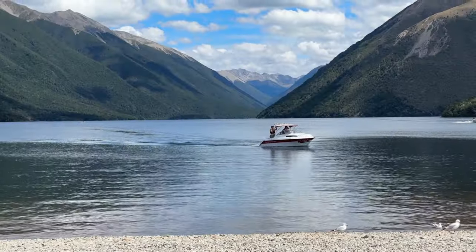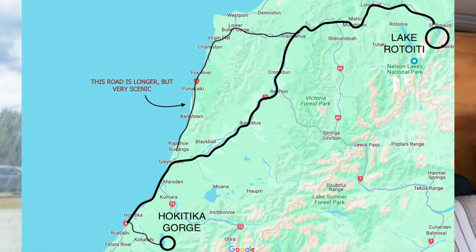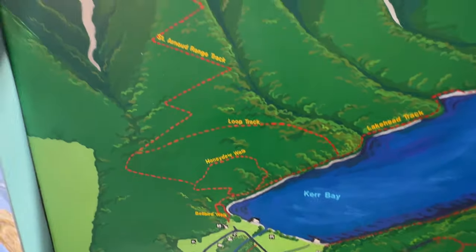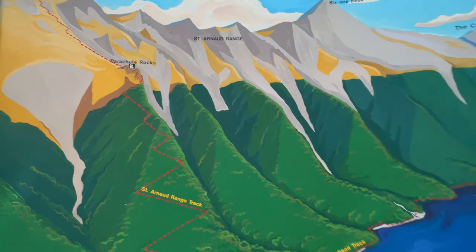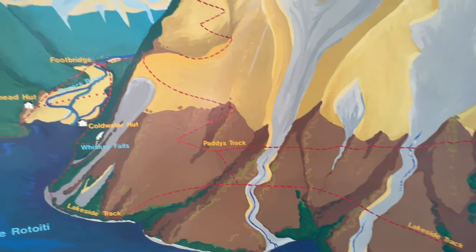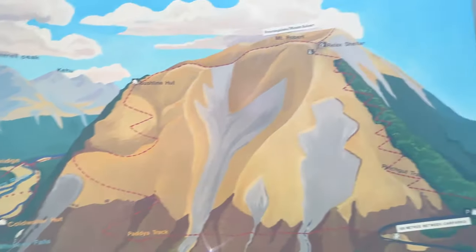We just arrived at Lake Rotoiti and visited the visitor center — there are plenty of hikes all around the mountains here. We would have loved to do at least one, but it's already past 3pm, a bit late for hiking, and heavy rain is forecast for the next few days. So we're probably going to take a refreshing bath here, then go back to Murchison for the night, and tomorrow head to Wariara at the Tasman National Park.